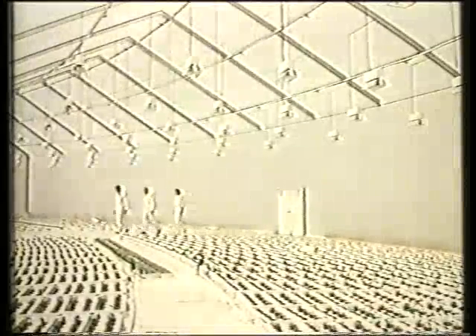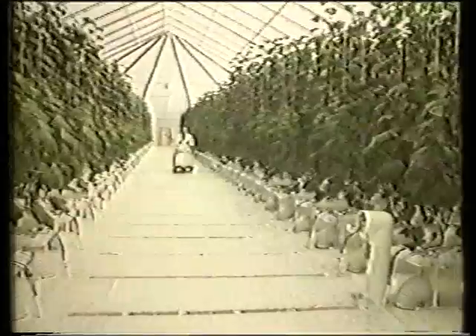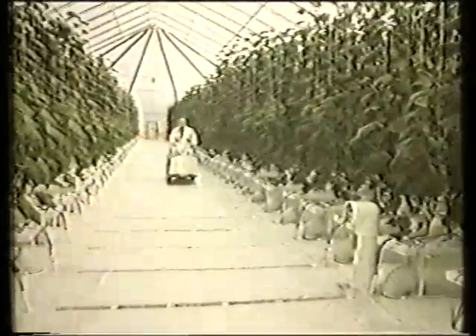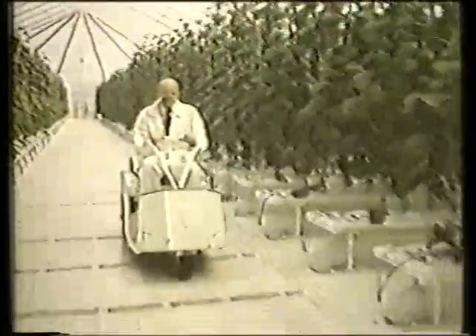Vegetables begin their growth in this electronically monitored pre-production area before removal to the outer zones. With this type of high-tech productivity, President Phil Sprung hopes to someday end world hunger. He says he is producing vegetables at a fraction of the regular cost.